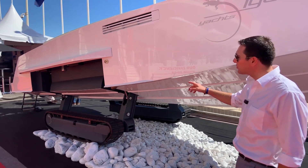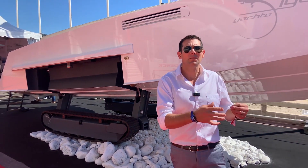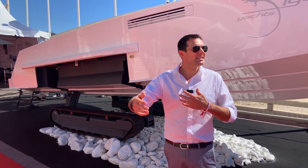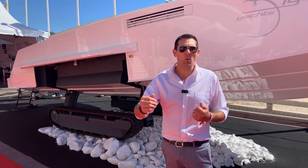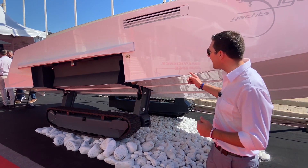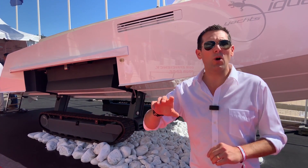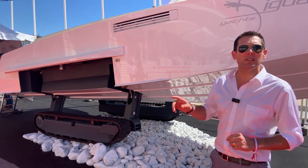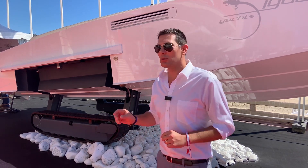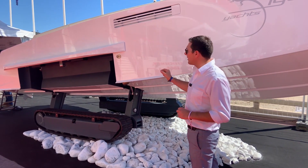9.6 meters of pure innovation. The founder of this company originally had a beach house in Normandy, and he was tired every day of the tide — not being able to easily access the water or bring his guests, friends, or himself to sea and back to his beach house. So he decided to be innovative and launch Iguana Yacht. 10 years later, they have been selling Iguana Yachts all around the world.